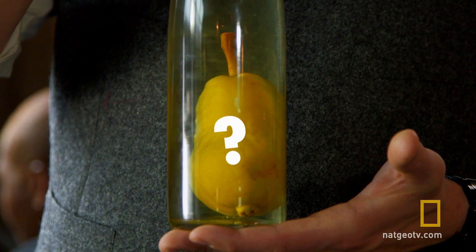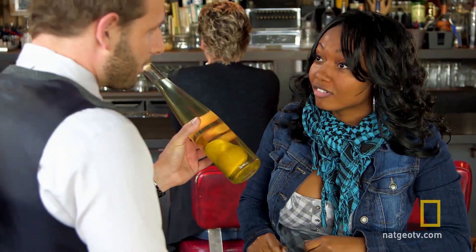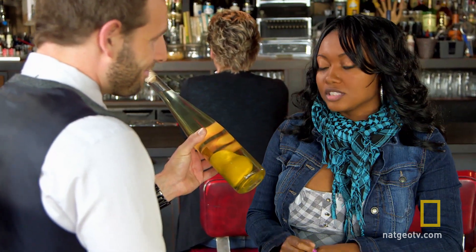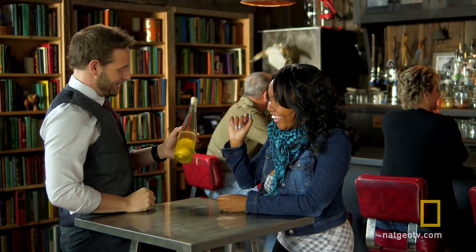Ready to find out if your guess is correct? So do you think the pear's always been this size? No. Wait a minute. See, pears — they grow bigger. Did it grow inside that bottle? Boom! You got it, Kanisha.